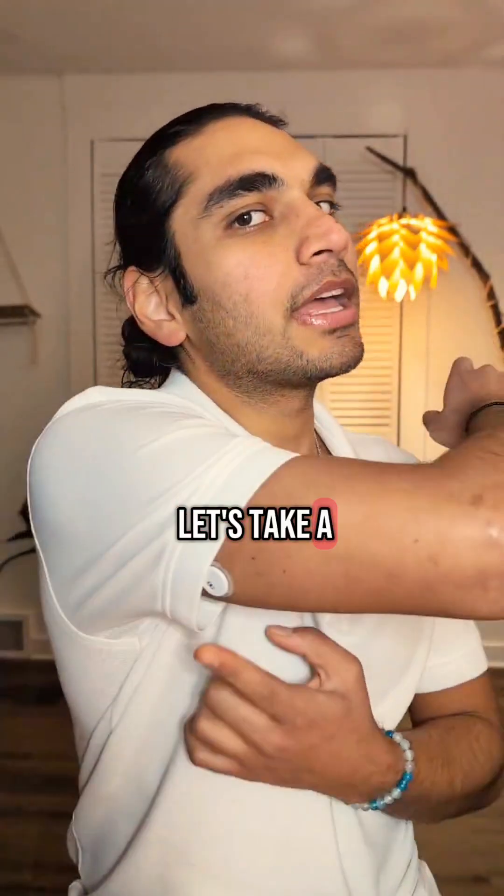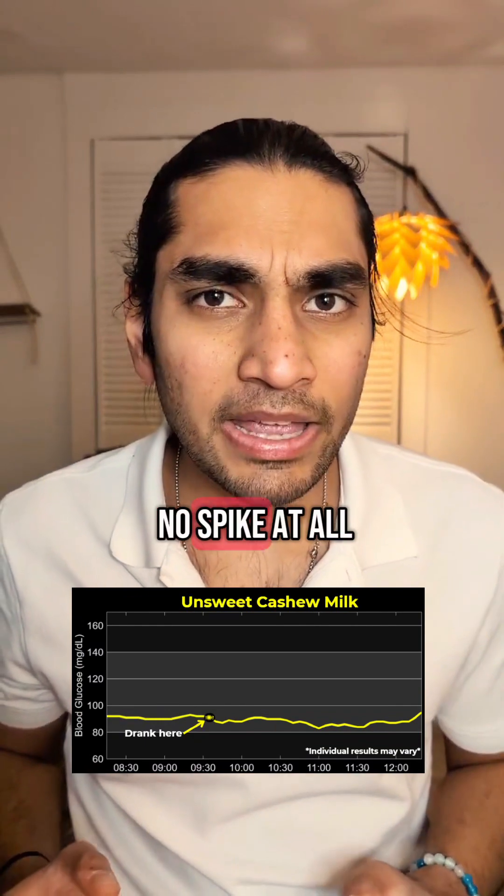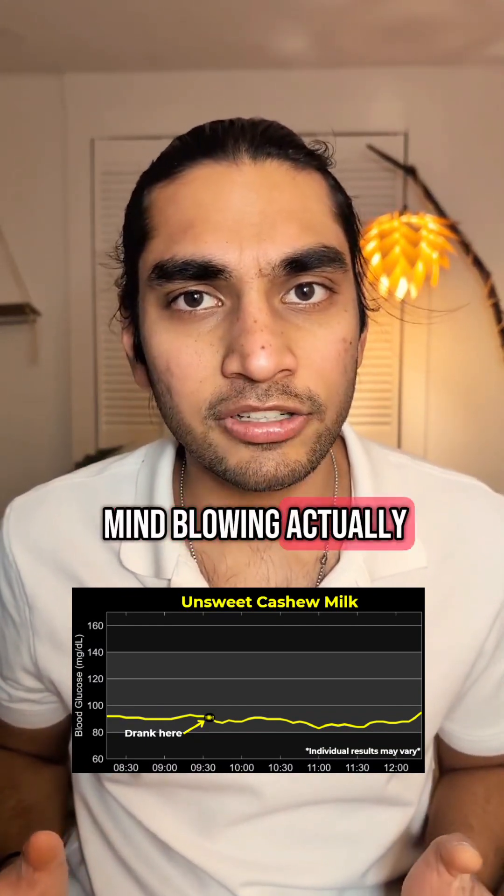Let's have it now. Let's take a look at the results. Wow, there was no spike at all. This is amazing — mind-blowing, actually.